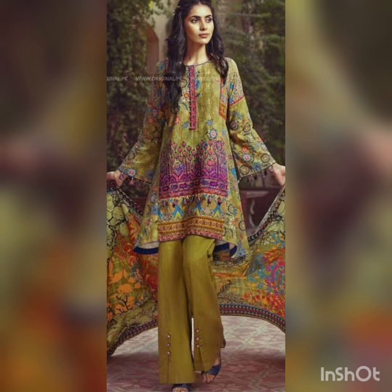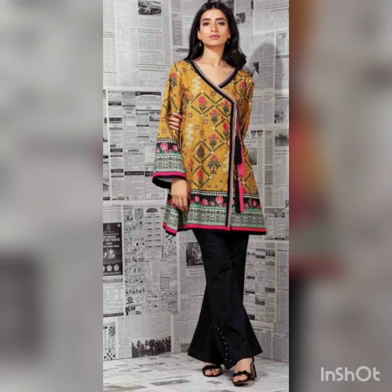The next dress is a kind of nude color — light greenish with a combination of different colors inside. You can see there are some buttons on the trouser, and she is wearing a short shirt — kind of a frock — with a beautiful dupatta.